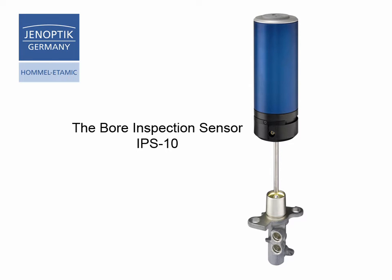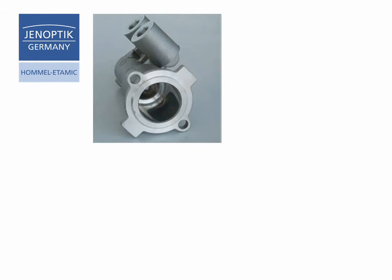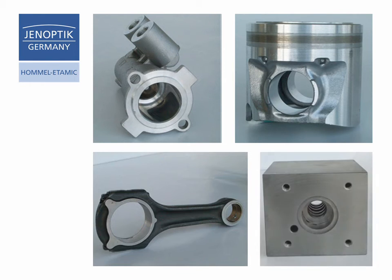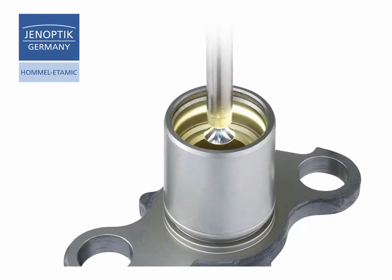The Bohr Inspection Sensor System IPS10 — a HOML-ITAMIC innovation. Typical applications of this system are the inspection of brake cylinders, pistons, connection rods, valve blocks and many others, with short cycle times down to 4 seconds, fully automatically and reliably.